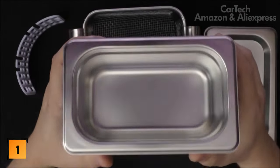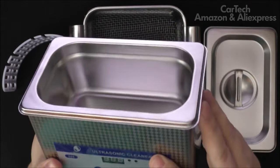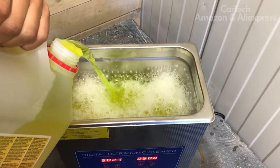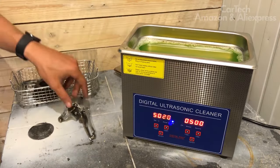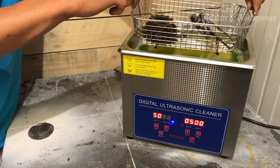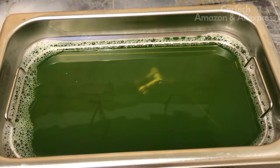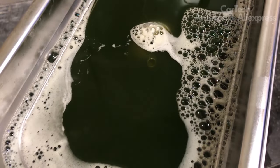The Ultrasonic Bath is a multifunctional device, indispensable both for motorists and households. With its help, it is easy to clean nozzles as well as household products. Specs: 42,000 Hz frequency, stainless steel tank volume of 0.7L, ultrasonic power of 35W, voltage 220-240V. Modes and treatment duration are selected via a digital panel with a screen.